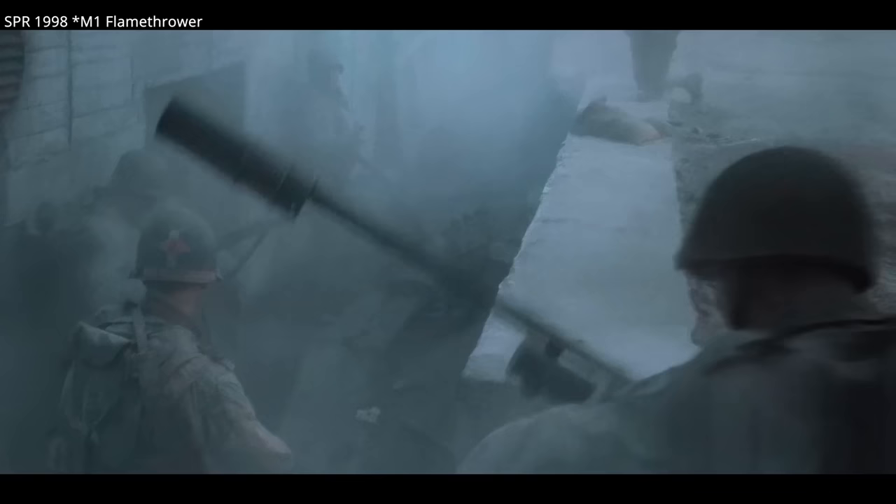So let's take a look at how this weapon was used, and as always, feature some of the productions it shows up in.